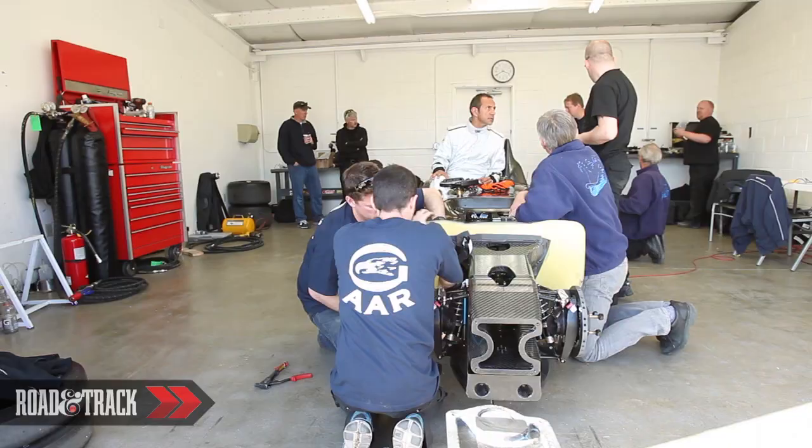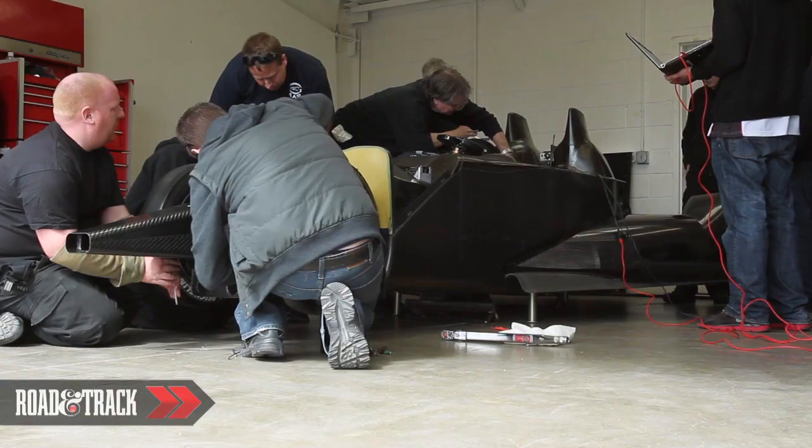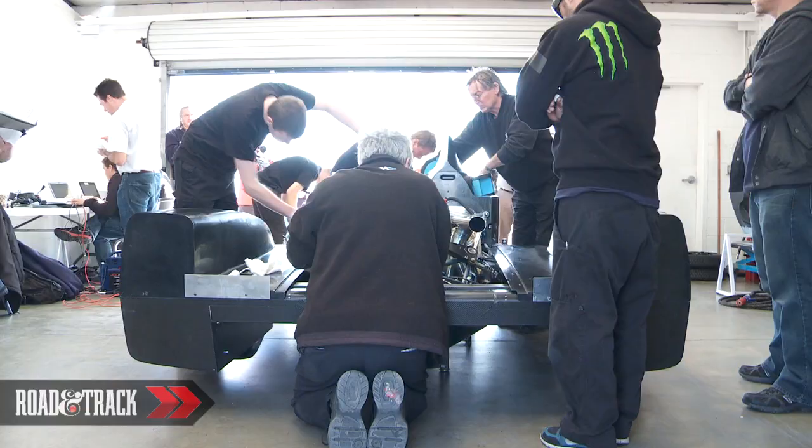The thing is, it's the lightest car I ever drove. And this one has all the safety requirements required by the FIA, and yet has a very lightweight profile. You can feel it. This car is just a revolution.